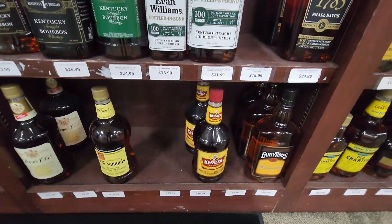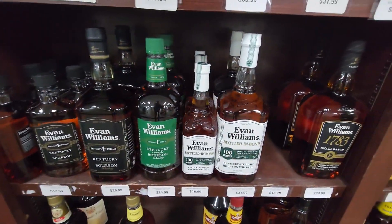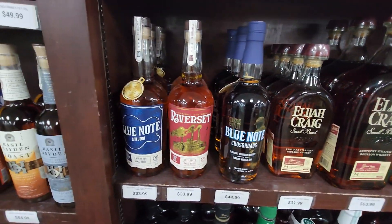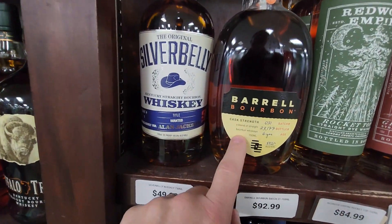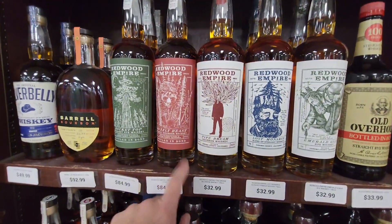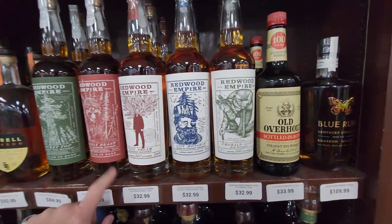Going back down here to the bottom again. They've got that Evan Williams Bottle in Bond — I have a little bit of that at the house. Got the Elijah Craig, the Blue Note, and the Cast/Drink Barrel. The red one — I said mistakenly in a previous video that they kill a tree every time you get a bottle, but that's not true: they plant a tree. Pretty bottle.